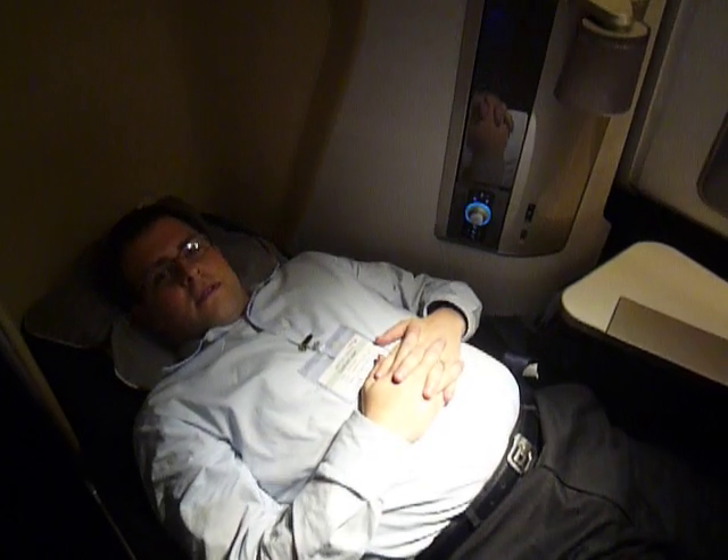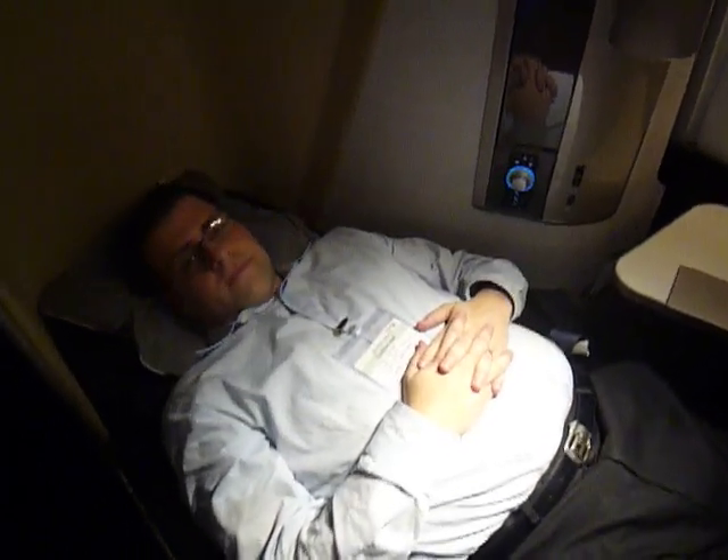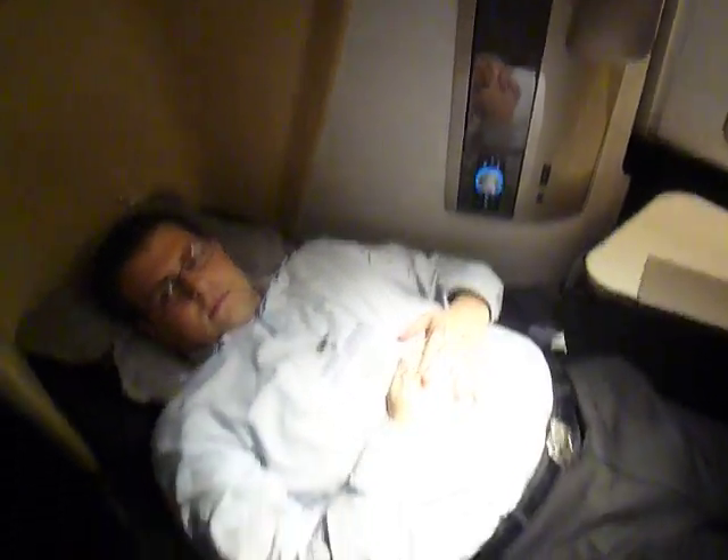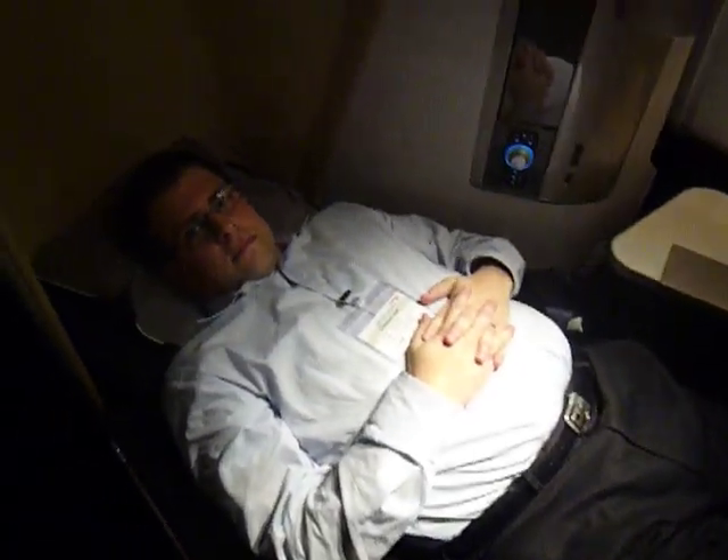You can see where you get the extra width — the armrests have now dropped down to be flush with the rest of the bed, so that gives you extra shoulder and elbow width, which is very important when trying to get some sleep. People generally turn quite a lot during their sleep, so that extra shoulder width is quite important.